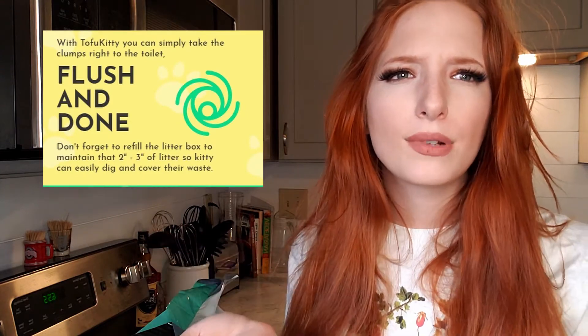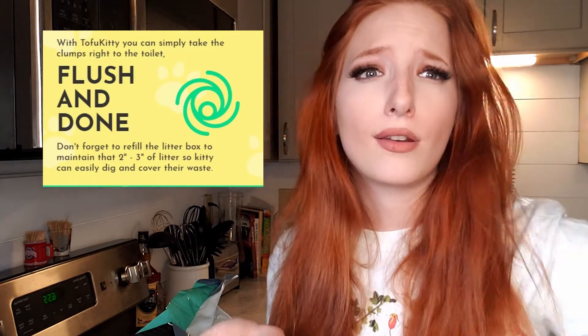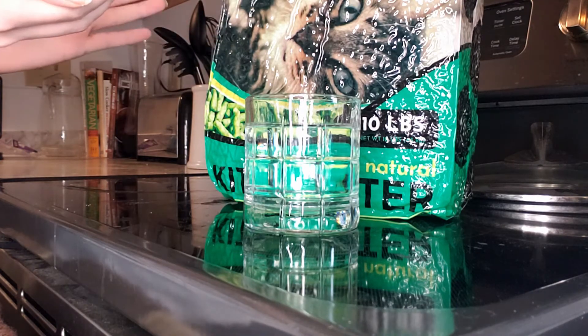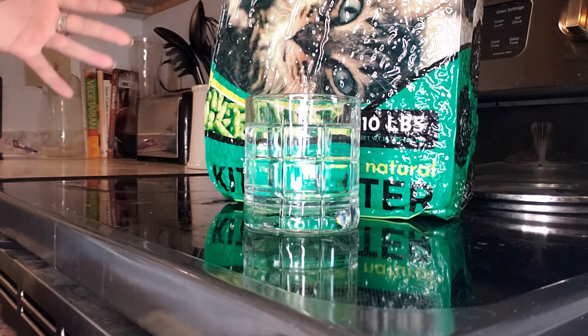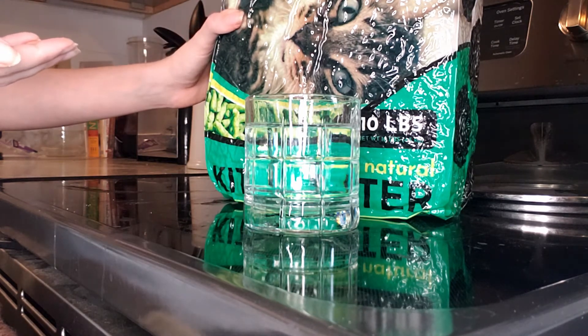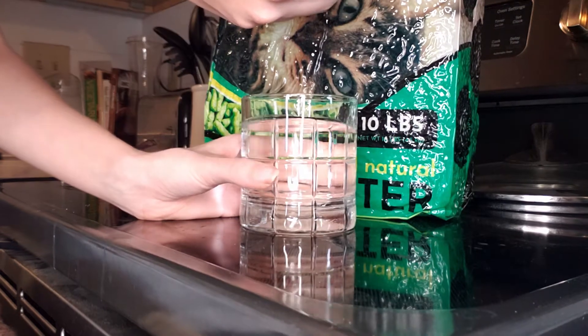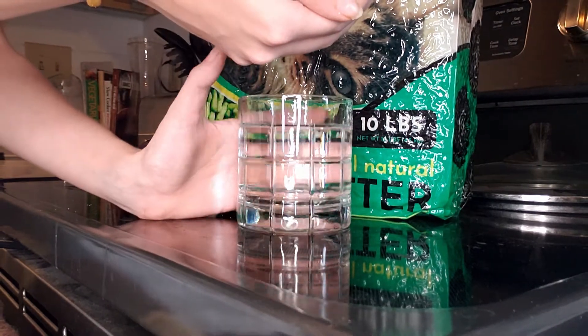They claim this litter is flushable, and I'm really hesitant about that because I don't want to clog anything. So I'm going to do an experiment before trying to flush it — I'll get a cup of water, put some in, and see if it dissolves. If I can just flush this, it's going to cut down significantly on the number of plastic bags I put out at the curb. I'm using room temperature water, about the same as a toilet would be.